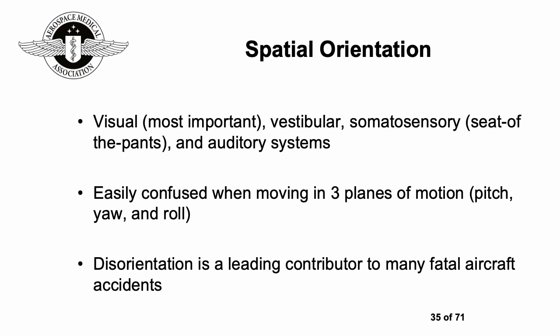Spatial orientation is a key factor in aviation mishaps. There are three components: the visual system; the vestibular system — what's happening in your inner ear; somatosensory — what you feel around you; and the auditory or hearing systems. This can easily be confused when people are moving in three planes of motion — pitch, yaw, and roll — and disorientation is a leading contributor to many fatal aircraft accidents.